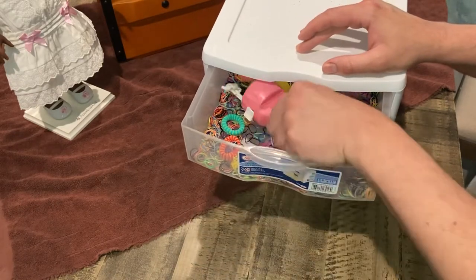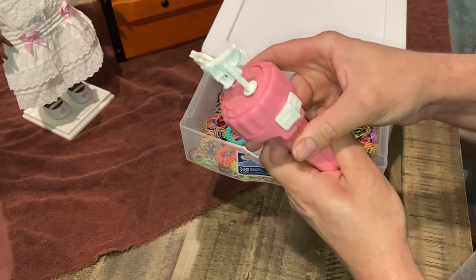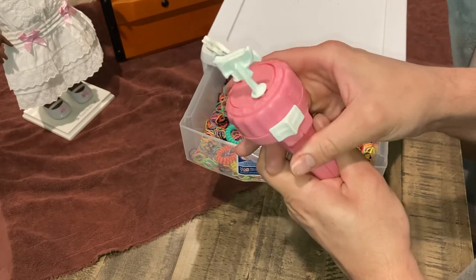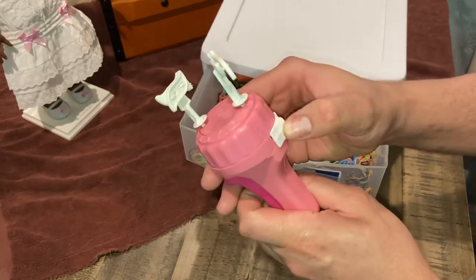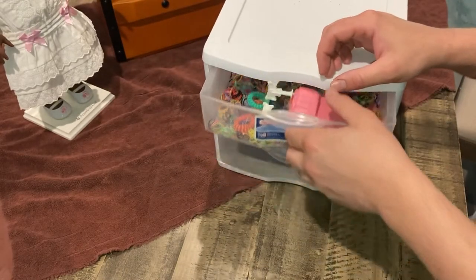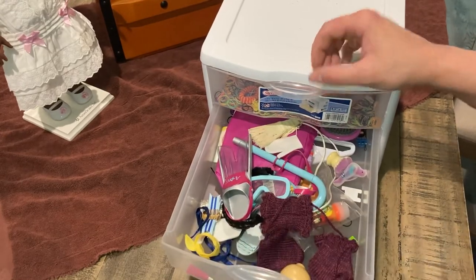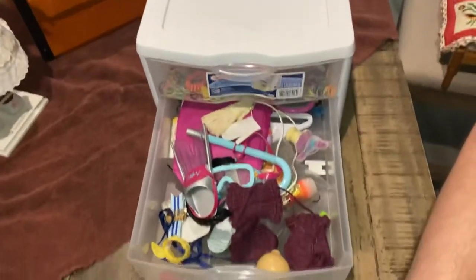This is a Barbie hair twister — it's really really cool. If you want to twist your American Girl's hair, it works very very well. Let's take a look at all these American Girl official accessories.